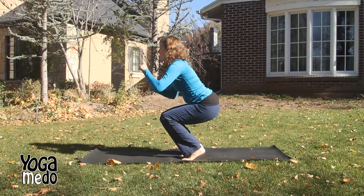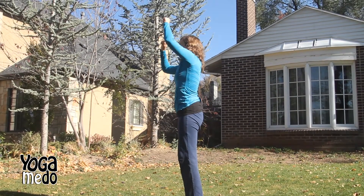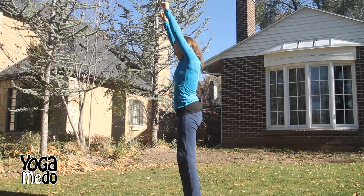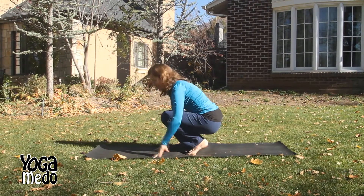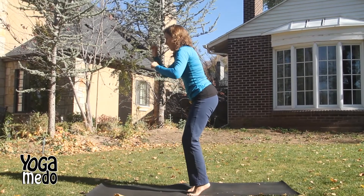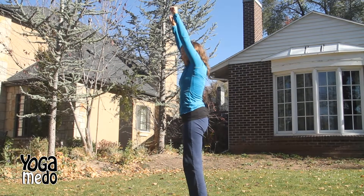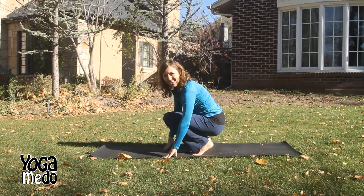Here we go. Inhale — one, two, three, four, five, six, seven, eight, nine, ten. And exhale back down. Nice job. One more. Inhale — one, two, three, four, five, six, seven, eight. And exhale back down. Nice job. Way to go.